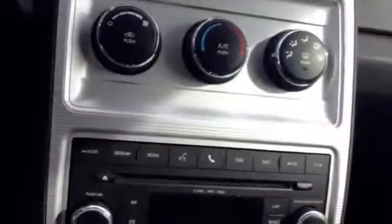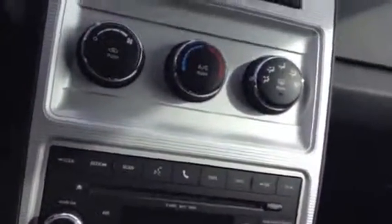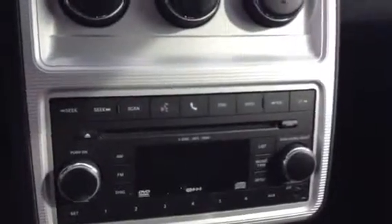It does have Bluetooth as well as a CD player. It is an automatic and you have a park brake right here.